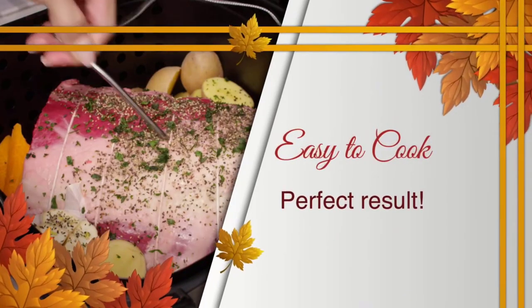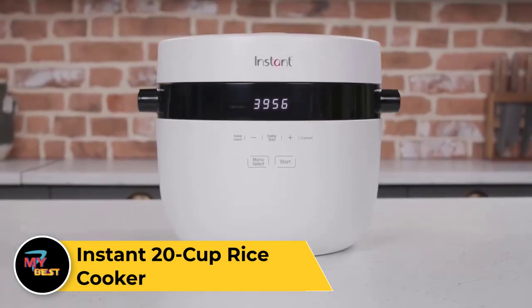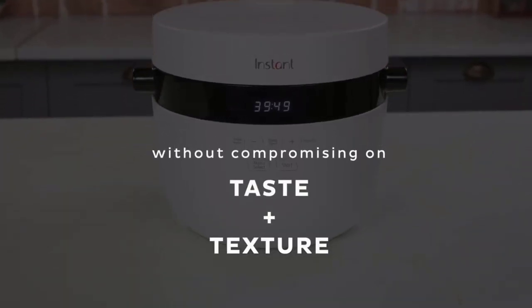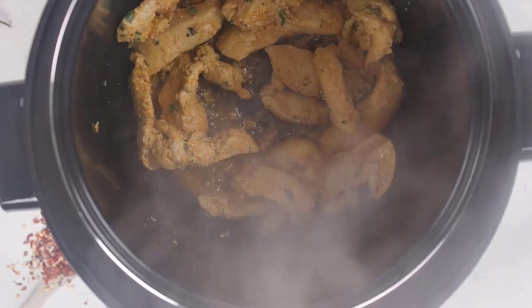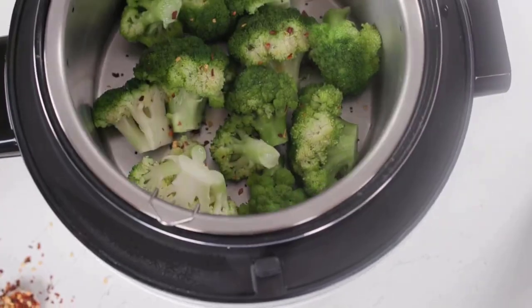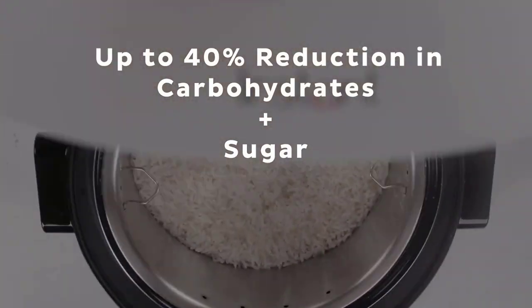Its sleek and compact design fits neatly on your kitchen counter, while its removable basket and nonstick coating ensure easy cleanup. Enjoy healthier and flavorful meals with the NuWave Brio 8Q Air Fryer. The Instant 20 Cup Rice Cooker is a convenient and efficient kitchen appliance that simplifies the process of cooking rice. With its generous 20-cup capacity, it can prepare large batches of rice to feed the whole family or guests. Equipped with advanced technology, it ensures perfectly cooked rice every time, with customizable settings for different types of rice and grains. It also offers additional functions such as steaming vegetables, fish, or poultry simultaneously while cooking rice, providing a complete meal solution.